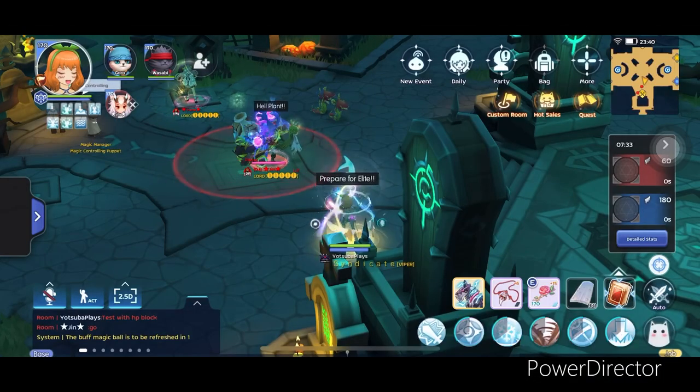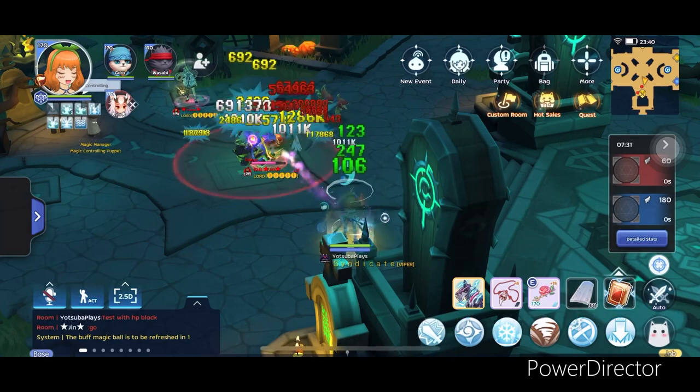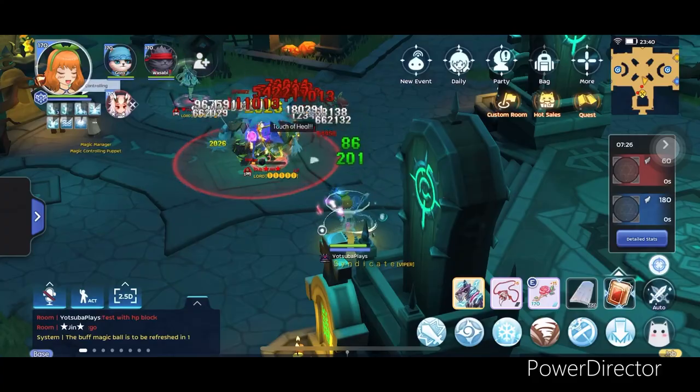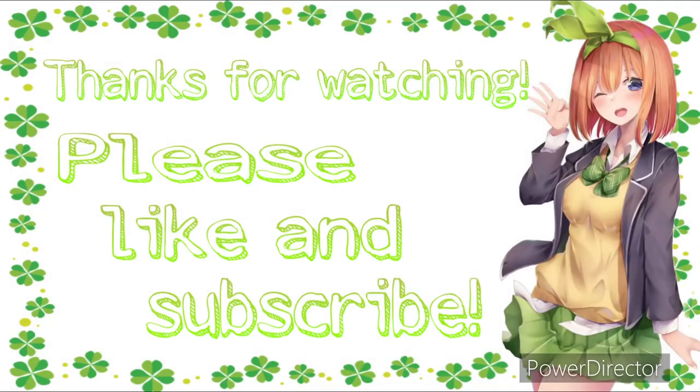That's it for now, hope you learned something! If you like this video please subscribe to my channel. Until next time, thank you for watching. Many thanks to Yuna and Jin for making this video possible.